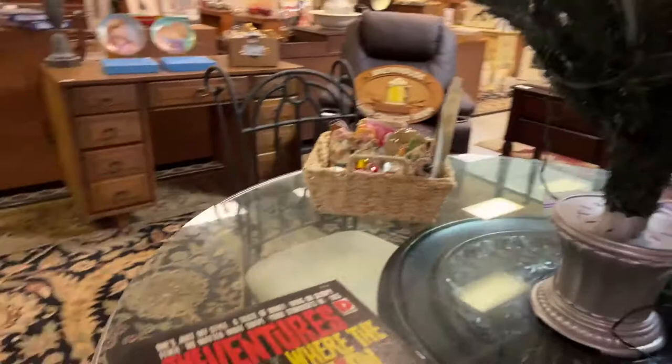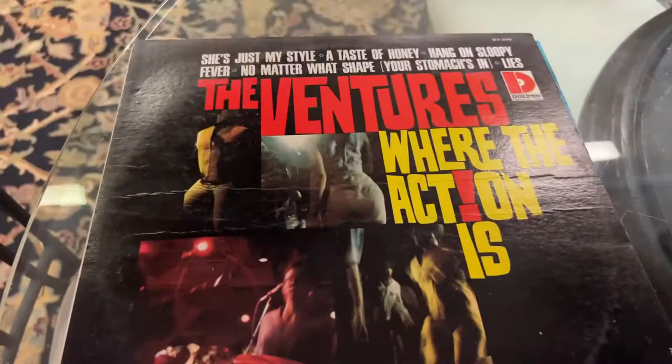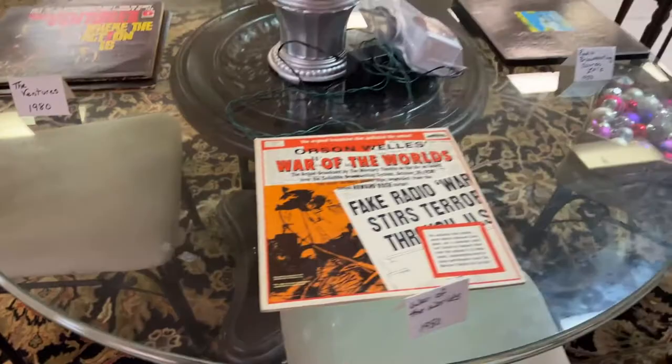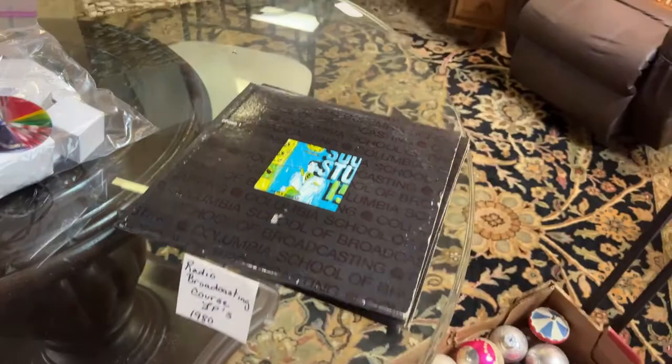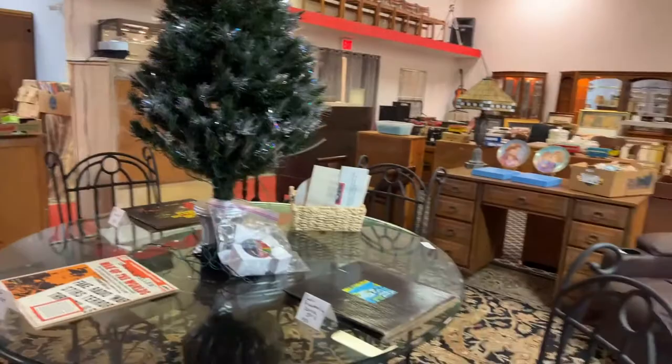All kinds of neat stuff. We have the Ventures — an oldie. Where the action is. We have Orson Welles' War of the Worlds. And a radio broadcasting course in LPs — that's just too cool. That tickles me because I like to do broadcasting. If you don't know, I do a live show every Monday morning.